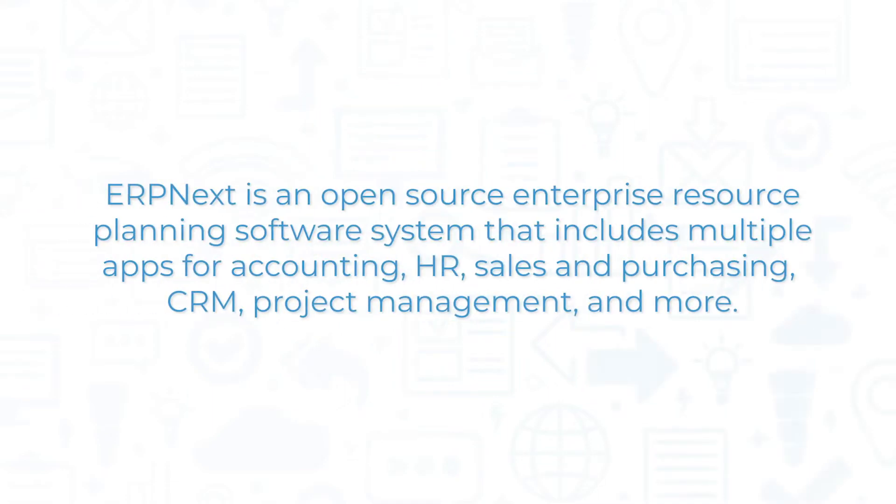ERP Next is an open-source enterprise resource planning software system that includes multiple apps for accounting, HR, sales and purchasing, CRM, project management, and more.